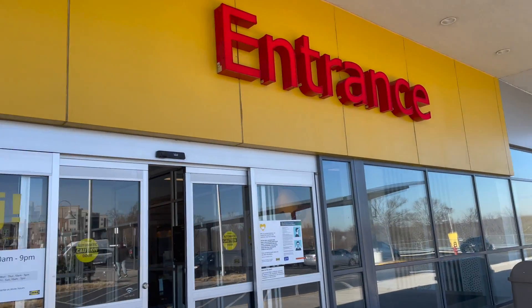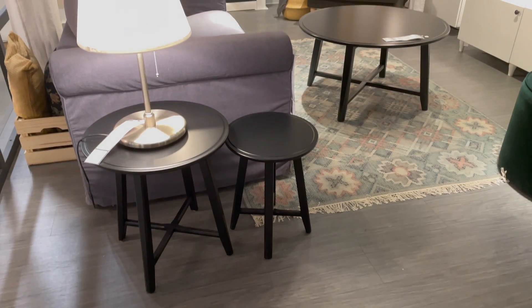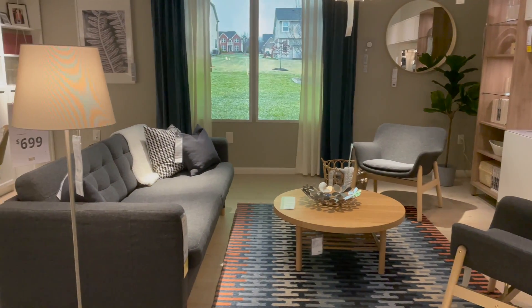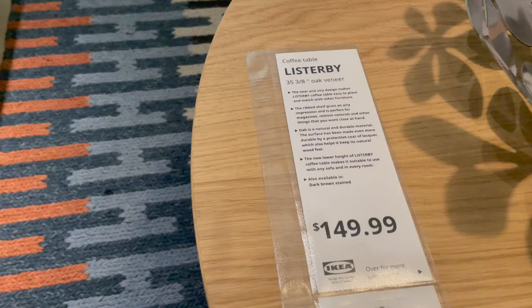Without further ado, let's get to IKEA! I really do love looking through all of the showrooms before hitting the marketplace. I just think it's really cool to see the different ways that they style things and kind of get some inspiration from that, and overall I just think it's a really fun experience.